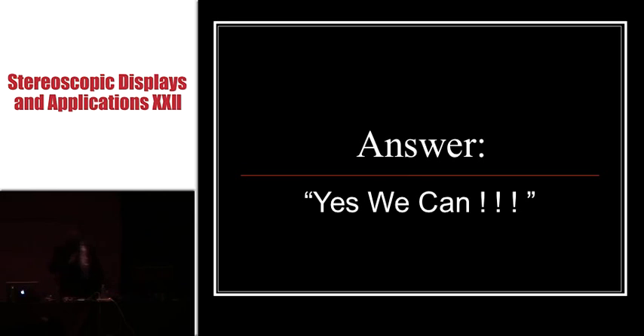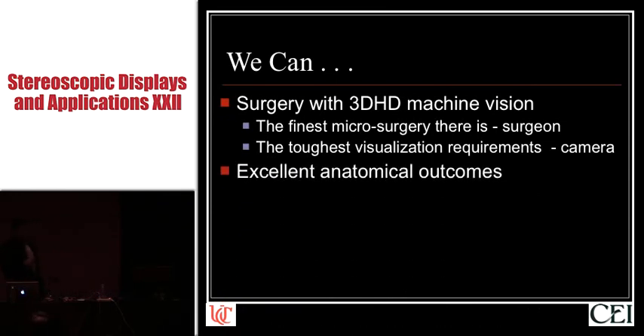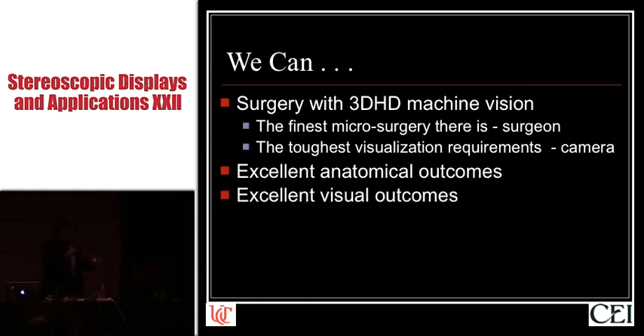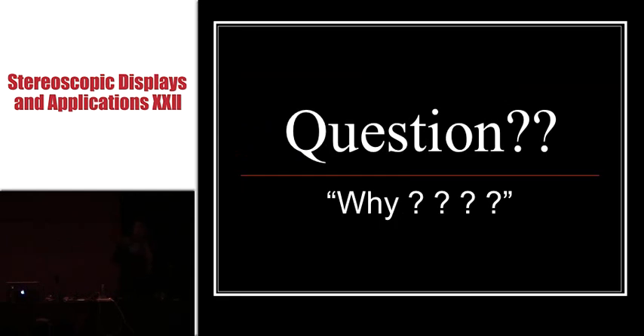So the answer here to the question is yes — we can do surgery with 3D HD machine vision. We can do some of the finest microsurgery there is from the standpoint of the operating surgeon, and we can do this in an environment which is really some of the toughest visualization from the standpoint of the engineers designing the 3D HD machine vision components. We can do this with excellent anatomic and visual outcomes, acceptable surgical times — about 30% slower than with normal vision for this particular operation early in the learning curve — and with superior surgeon ergonomic comfort.